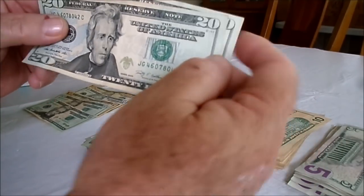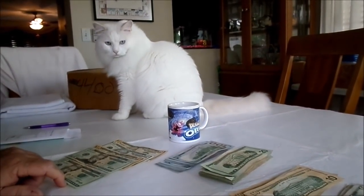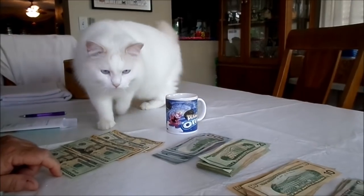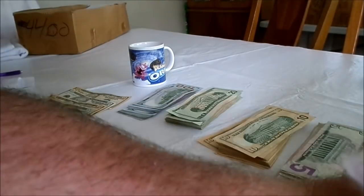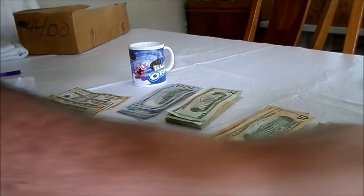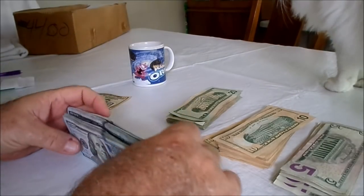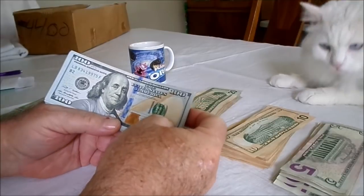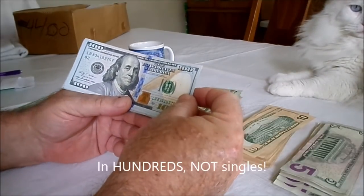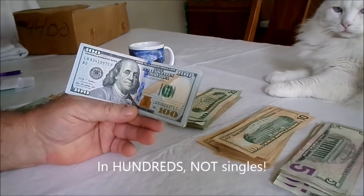We're going to start on the hundreds. One of my assistants is back — he just walked across the camera and now he's rubbing up against me. I gotta work here buddy! Now we're going to go ahead and do the twenty-five hundred in hundreds, and if we find anything good we'll flip the camera back on.